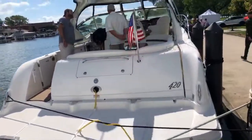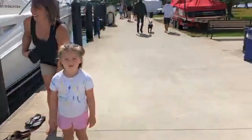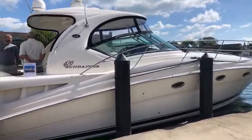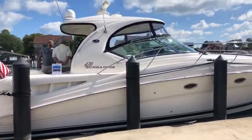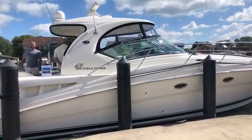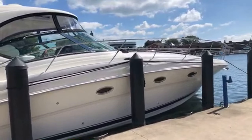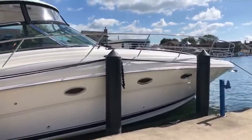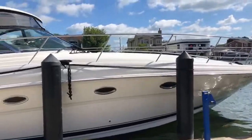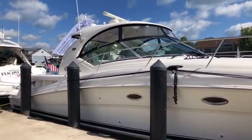We've got some folks underway on our 2003 Sea Ray 420 Sundancer. It's got a pair of 8.3 Cummins diesel engines at about 800 original hours. Hard top, fresh upholstery, fresh cockpit carpet, all new TVs, sun pad up top. Two air and heat units, vacuum flush head, stall shower. Gorgeous boat.